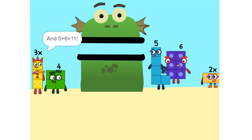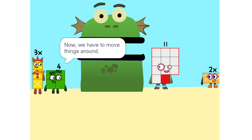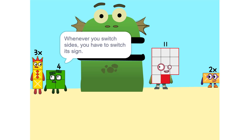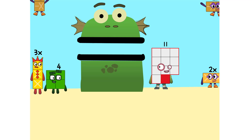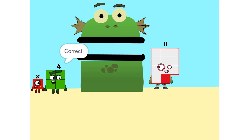And 5 plus 6 is 11. Now we have to move things around. We have to move this 2X to this side. So, 5X. Whenever you switch sides, you have to switch its sign. So if it's positive, it becomes negative and vice versa. Why? Think of it this way — you're subtracting 2X from each side. So it'd just be 1X, or X.